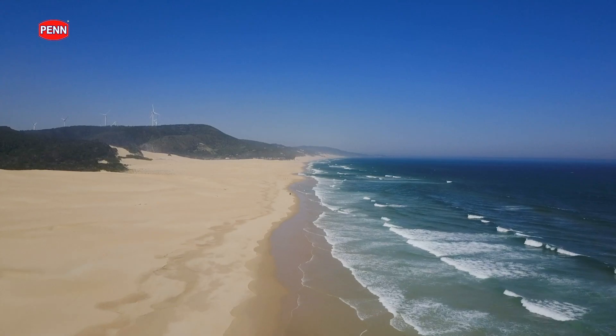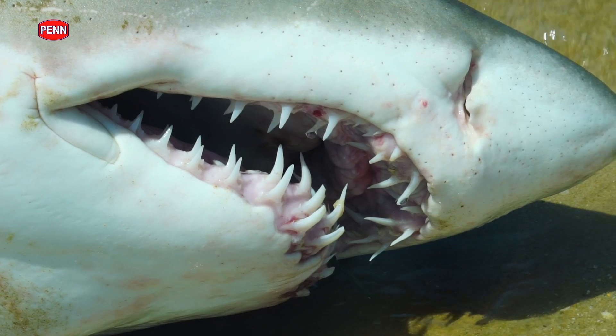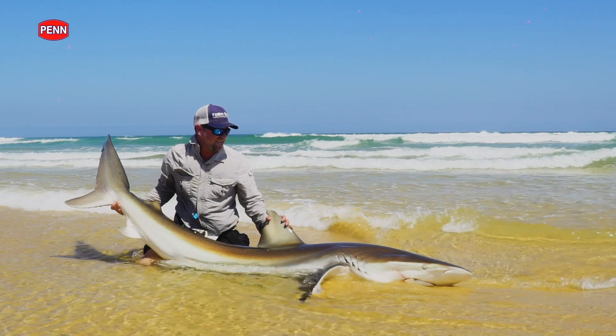Fishing for sharks on the Port Elizabeth coastline, there's a couple of sharks that you can target. One is the raggatou shark, the smoothhound, the spotted gully shark. But the main species down there for big-game shark fishing is the bronze whaler shark.